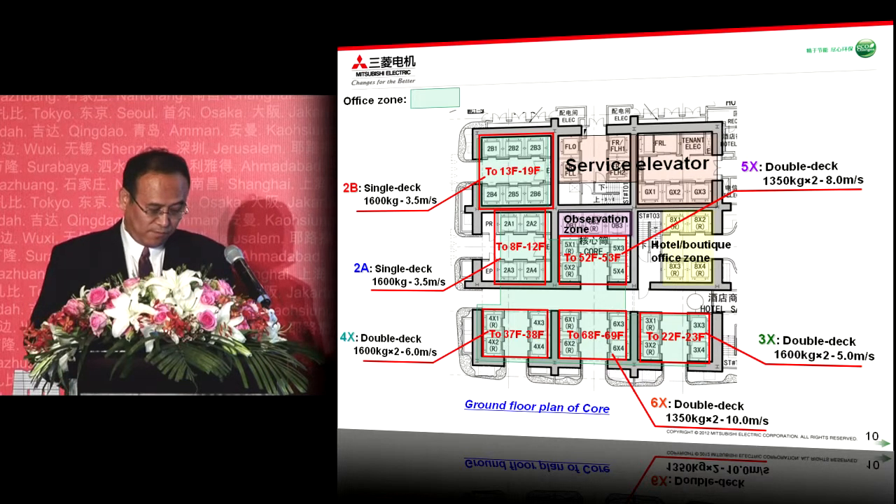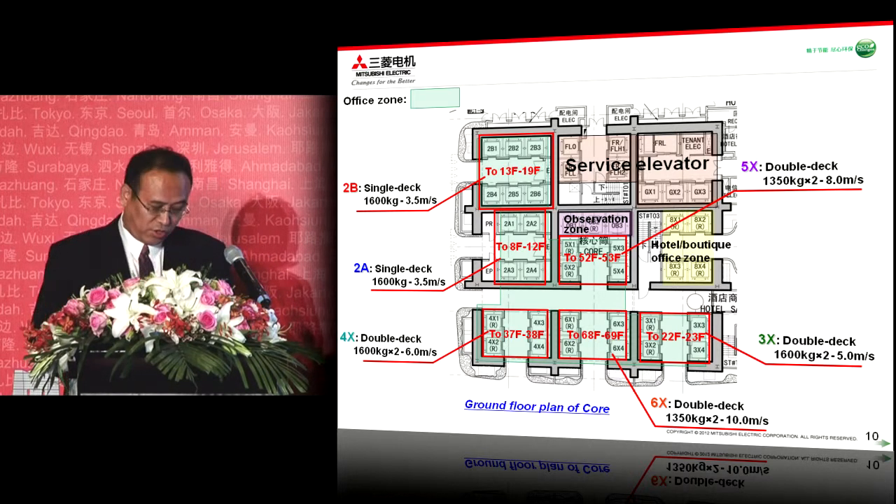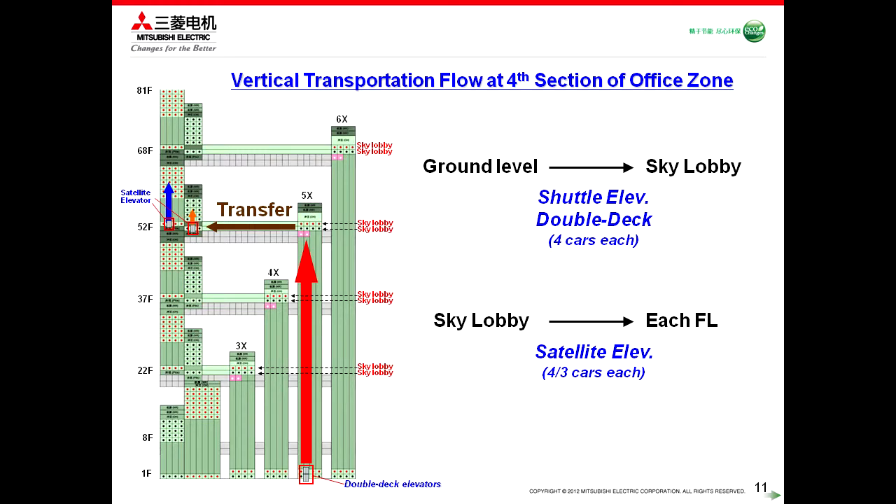This is the ground floor plan of the core. As you can see, four banks of the double deck elevator — the 3X lift to 6X double deck lift — and two banks of the local elevator, 2A and 2B, are located here. As an example, I would like to show you the vertical transportation flow of the first section in the office zone. This is the vertical transportation flow, which is of course applied to other banks as well.